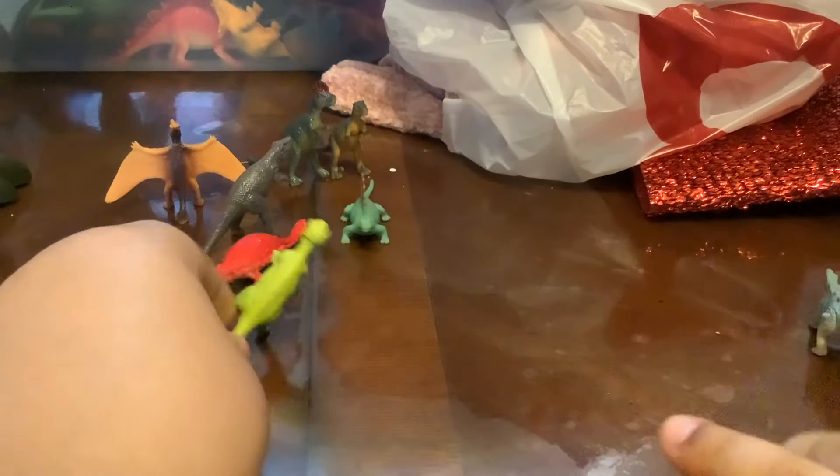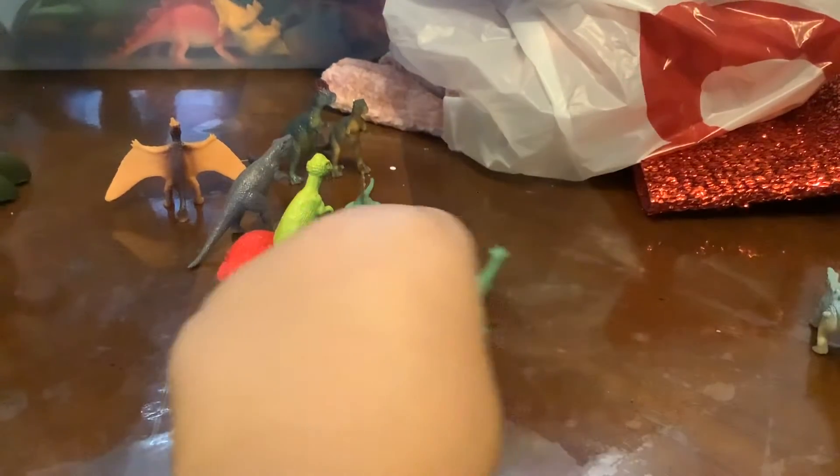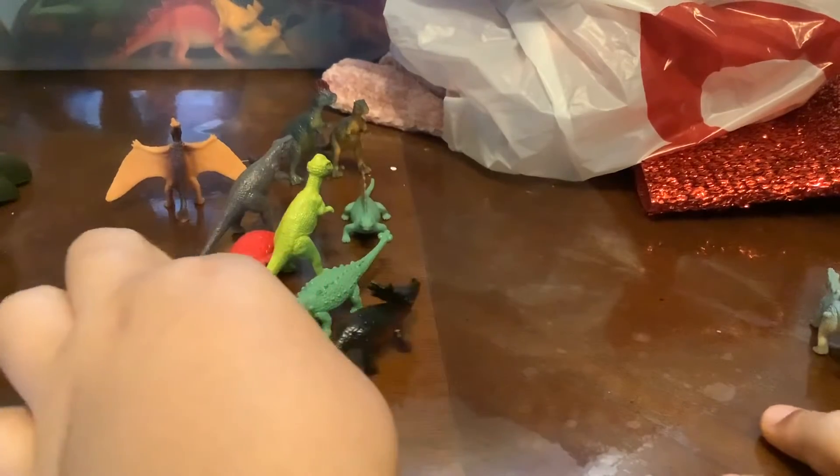Triceratops. Looks like we have Stegoceros, Triceratops, Eofocephalus. Triceratops actually. Did you kill me?